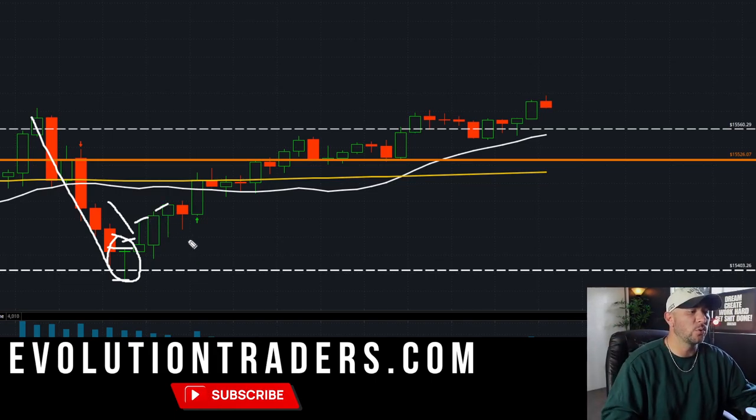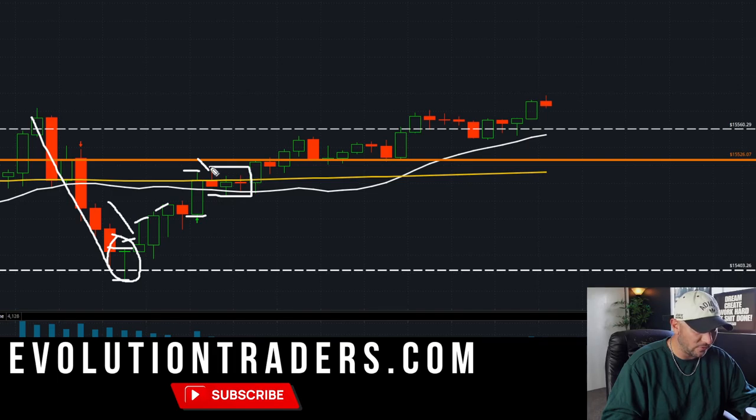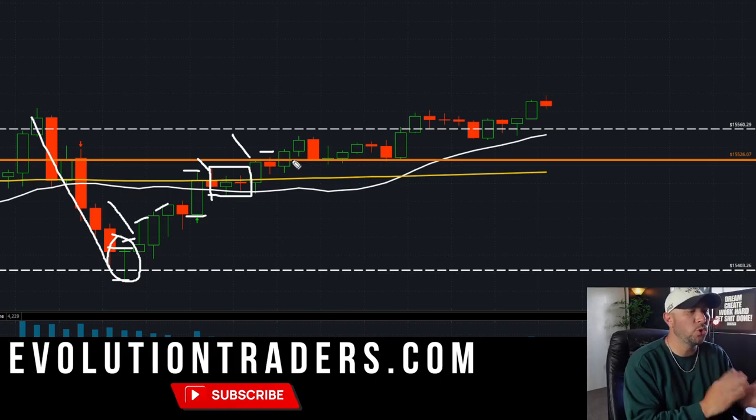The next entry I was looking for was the break over the 200-period moving average. You can see this 200-period moving average closes over the 20 and the 200 — this was my pivot, this was my hard stop, this was my entry. I had to sit through 15 minutes of drawdown, and once we started to break and test the previous day's lows and get into that channel, I quickly sold on this candle here.